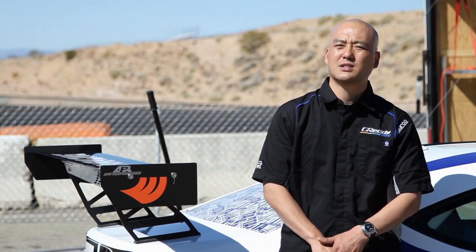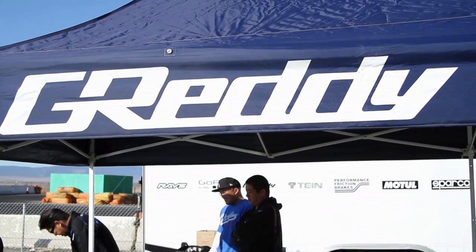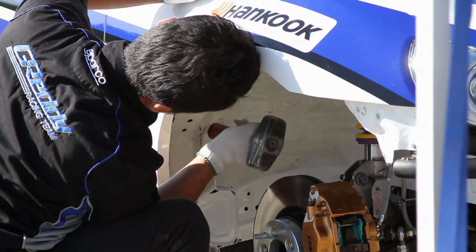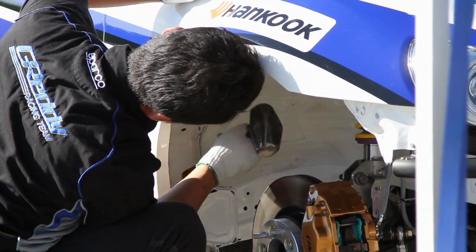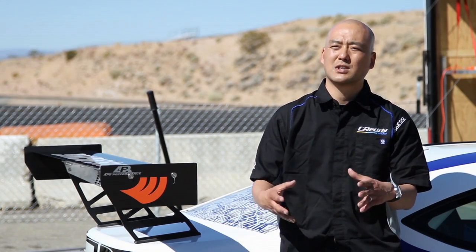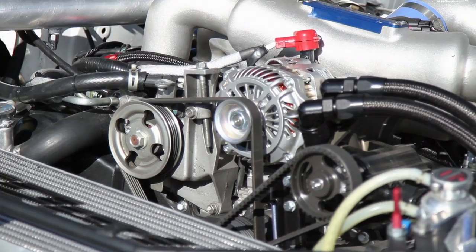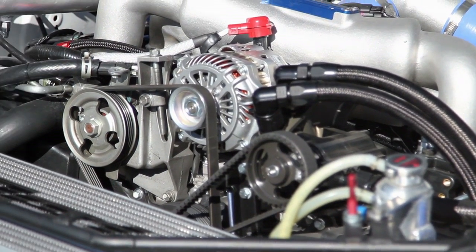It was kind of like a two-stage build because they wanted to introduce the car at Detroit, but at that time it was nowhere close to drift spec — it was more to introduce the concept. So a lot of things weren't FD legal. Once it came back from Detroit in January, that's when the build really started for us.